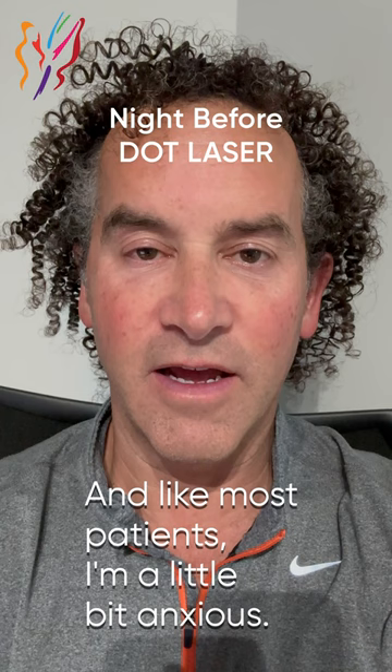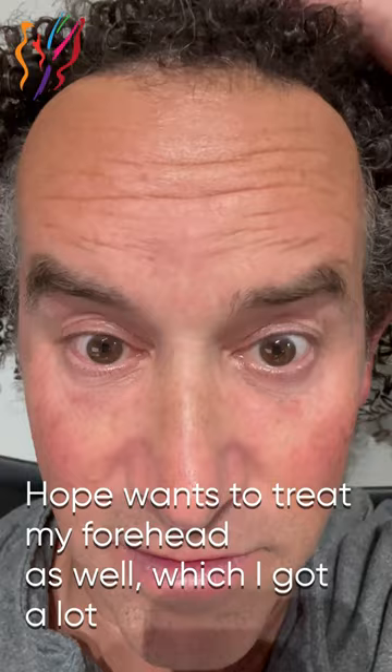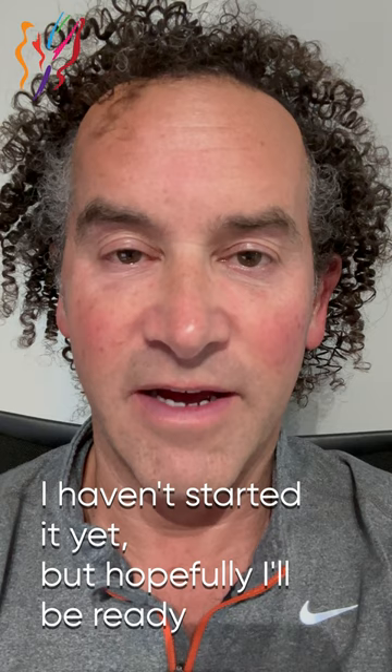It's the night before my dot laser and like most patients, I'm a little bit anxious. I'm planning on taking care of some of the stuff around my eyes, probably in this area. Hope wants to treat my forehead as well, which I've got a lot of wrinkles, but I'm not sure. I don't think we're going to be able to address this area here, which is a little rosacea — it's not really what the laser's for. Anyway, I picked up my Medrol dose pack. I haven't started it yet, but hopefully I'll be ready to go tomorrow.